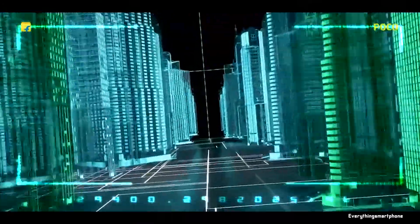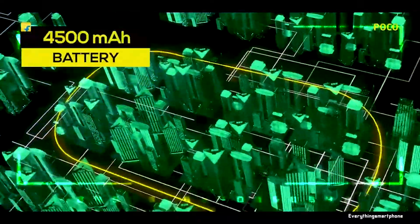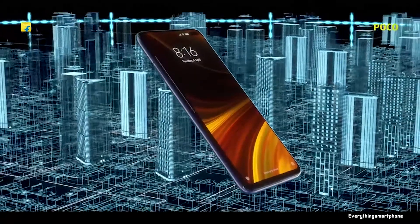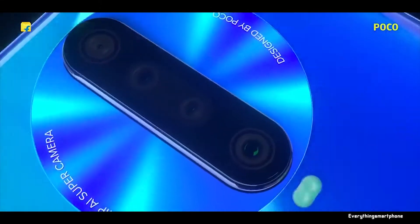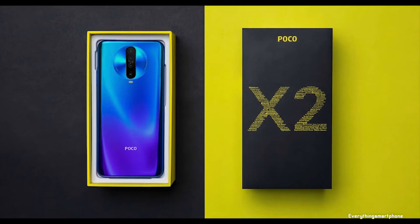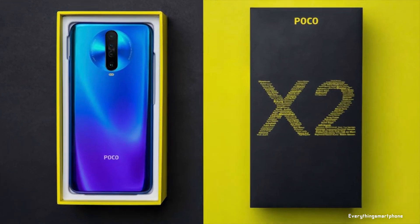The front camera of the Poco X2 includes a 20-megapixel main module and a 2-megapixel depth sensor. The rear camera system features four lenses: a 64-megapixel Sony IMX686 sensor with f/1.89 aperture, an 8-megapixel wide-angle lens, a 2-megapixel macro camera, and a 2-megapixel depth sensor. It also has a 4500mAh battery with 27-watt fast charging support.